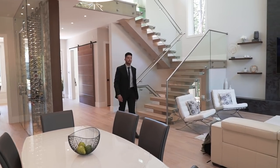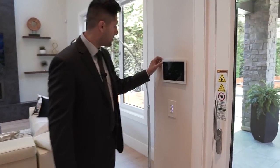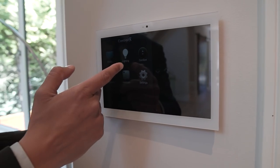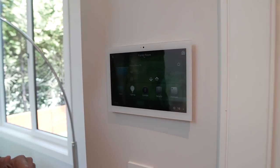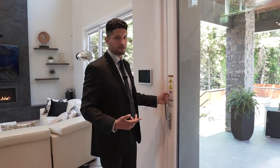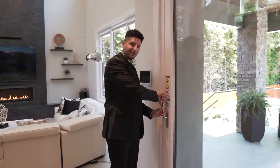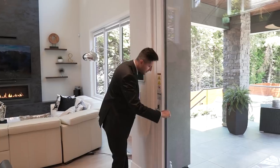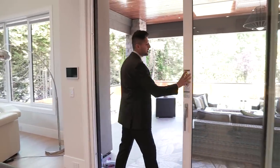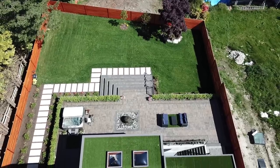Before heading to the backyard, I want to show you the Control 4 system — you can control the intercom, security, lighting, and pretty much everything from right here. This door is easy — you just pull the lever down and it seamlessly opens to let you into the backyard. Welcome to this beautiful backyard!